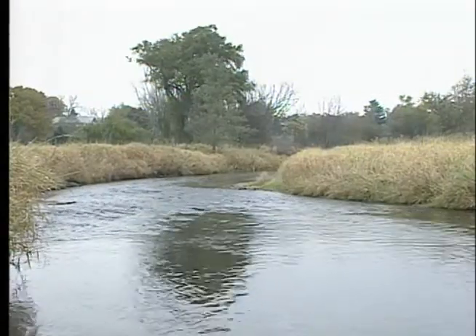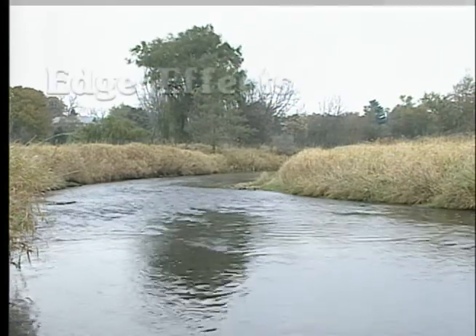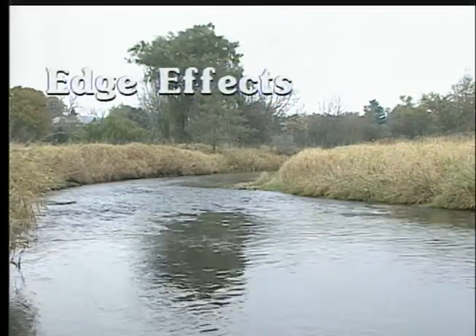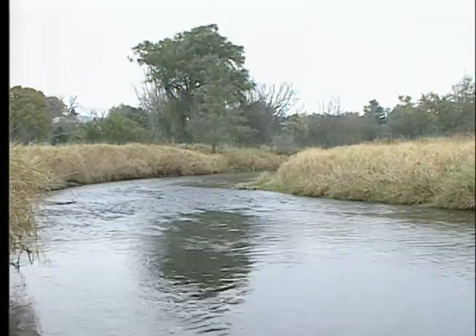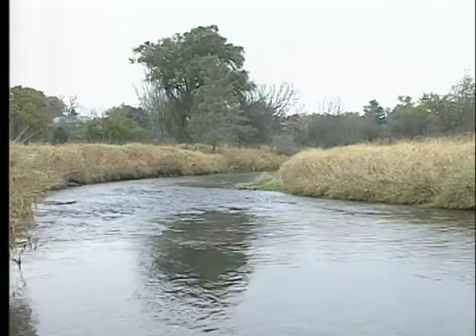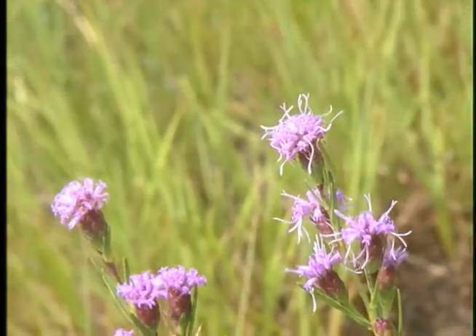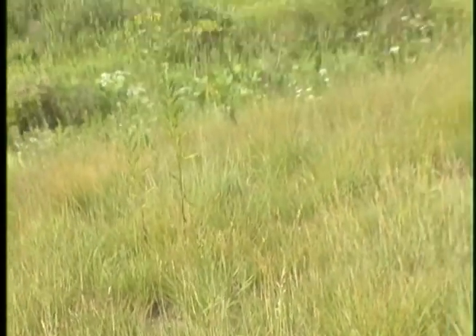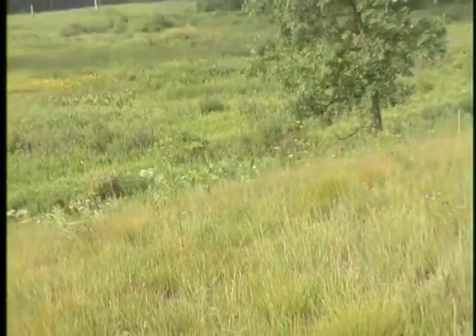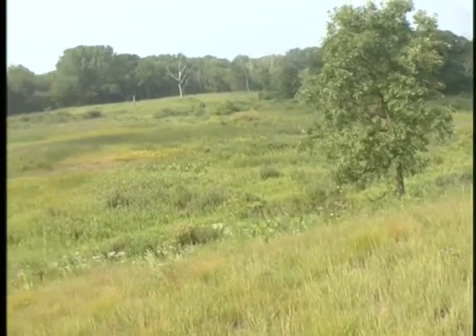The conditions in each of these edges are affected by the ecosystems around them — it's called an edge effect. It means the conditions in an edge are affected by whatever is happening in the ecosystems around it — things like the temperature, the amount of sunlight, and the humidity. So the environment in the edge area is usually in between those environments. The temperature at the edge might be somewhere between the temperature in the middle of the forest and the temperature in the middle of the prairie.